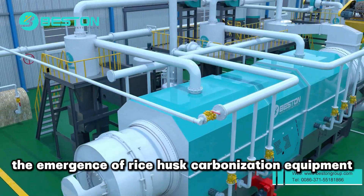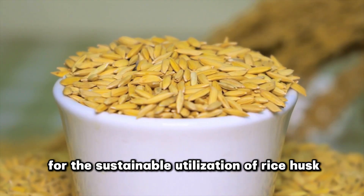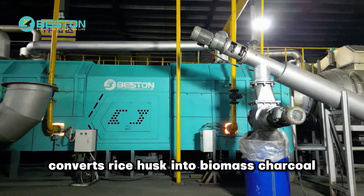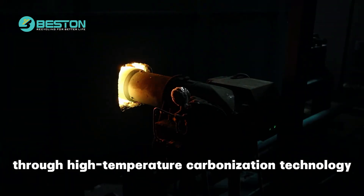However, the emergence of rice husk carbonization equipment has opened up a new path for the sustainable utilization of rice husk. The rice husk charcoal-making machine converts rice husk into biomass charcoal through high-temperature carbonization technology.